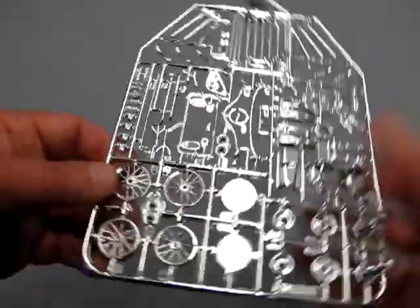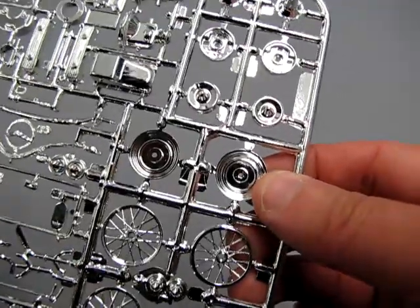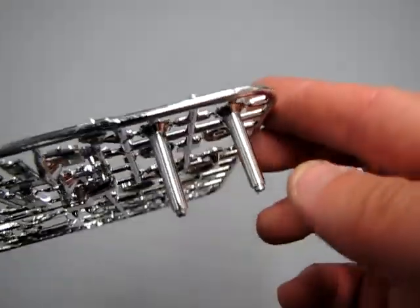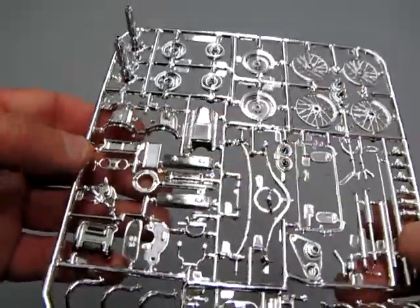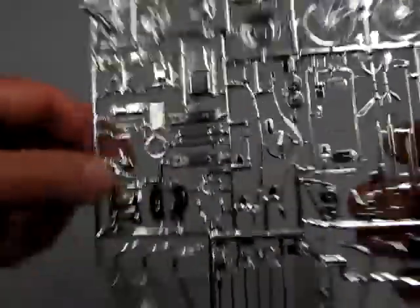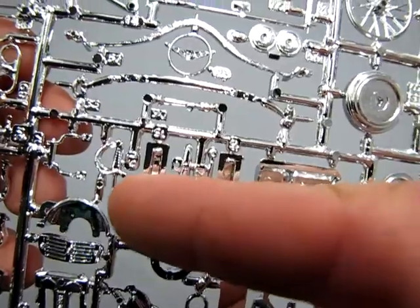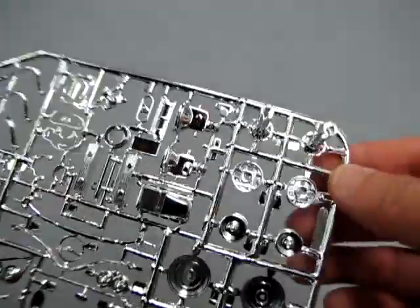Now we're going to take a look at the chrome tree provided in this model kit. We have some very nice chrome: the motorcycle-style front wheels as well as wheel backs for the larger tires, hubcaps, drum brake backings, and the two spindles for the rear axle, as well as the oil pan, transmission, valve covers, top of the engine, the valley cover, the intake manifold, the bell housing — and here's another giveaway — the sword shifter. If you know what that car is, please let us know the time you're figuring this out.